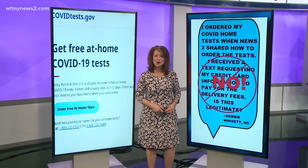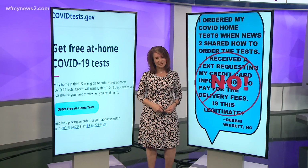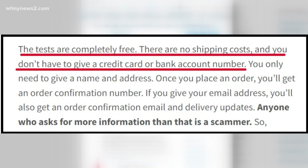No, it is not legit. That request for your credit card is indeed a scam. The Federal Trade Commission put out this warning as soon as the tests were available. The FTC says the tests are completely free — there are no shipping costs and you don't have to give a credit card or bank account number.